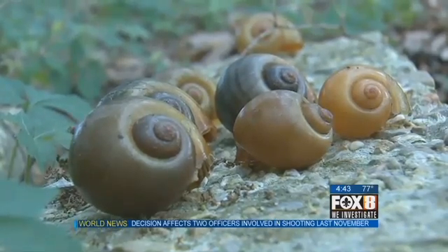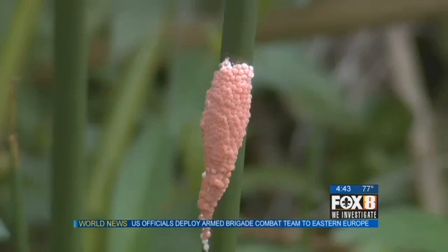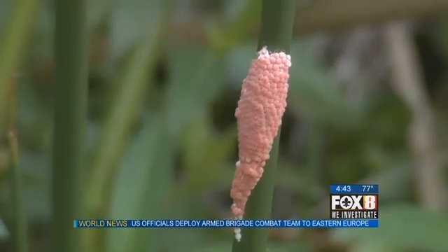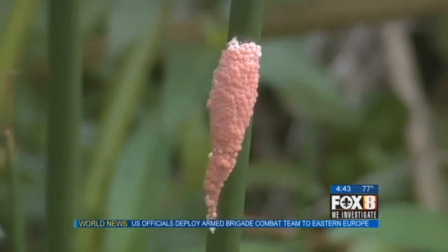There is no silver bullet pesticide that can be used to kill the snails. If you come in contact with the pink egg cluster, Massimi encourages people to destroy it before the eggs can hatch.